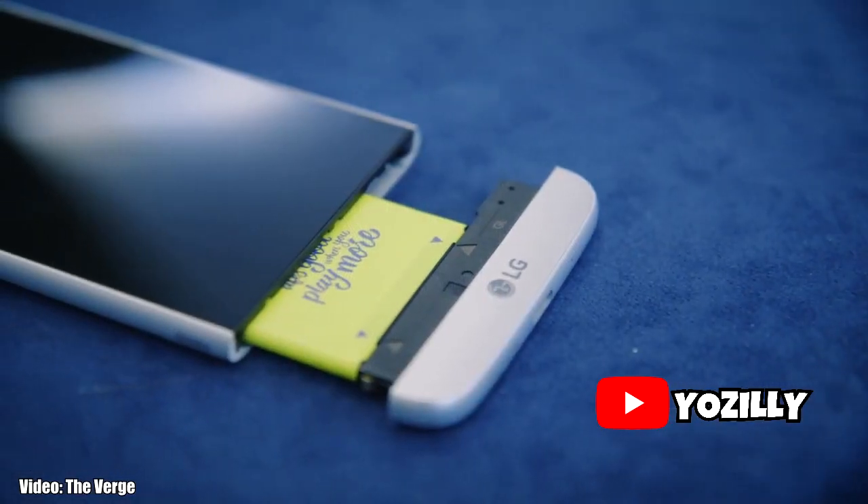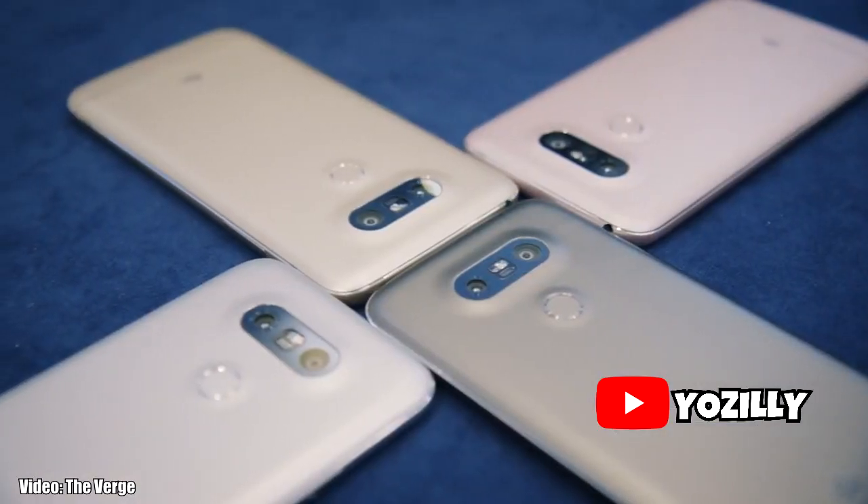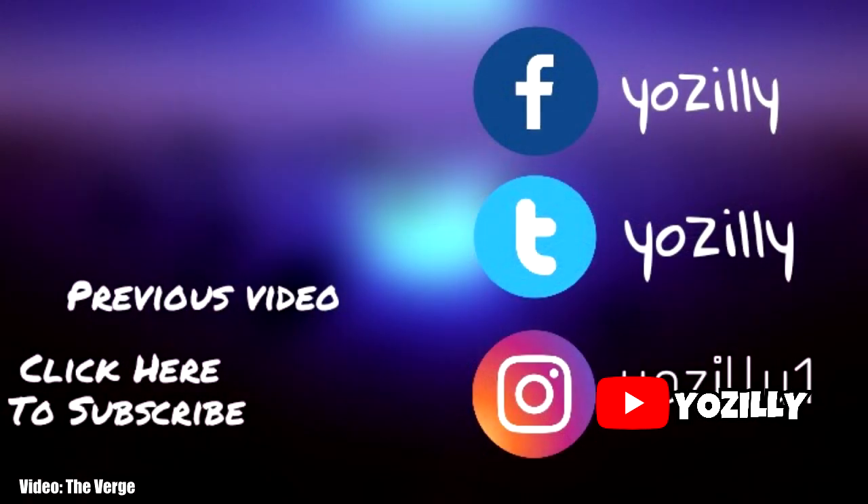That's pretty much about the major Android 8.0 Oreo update for the international LG G5 model. Let me know what you guys think about it. Subscribe to the channel for more updates and videos like this, and I'll see you guys in the next one. Peace out.